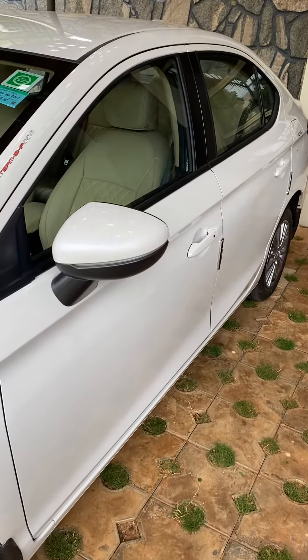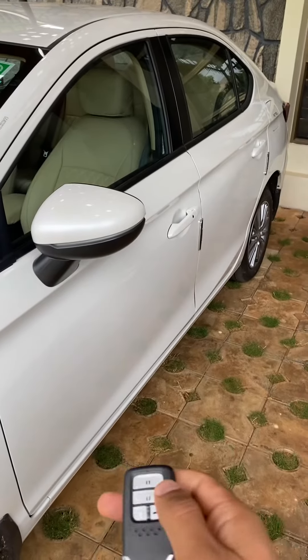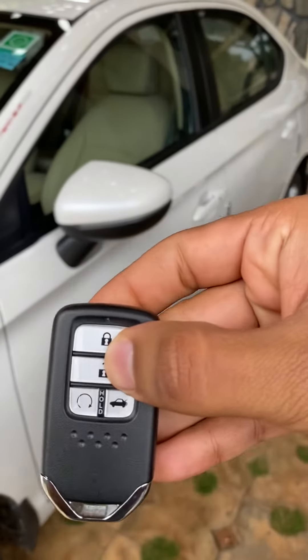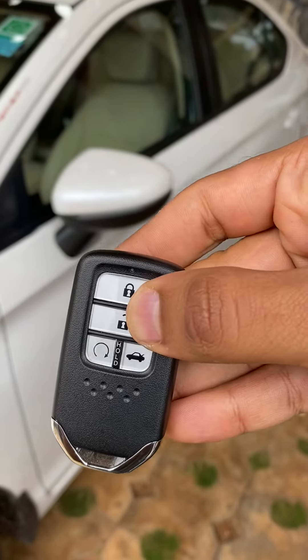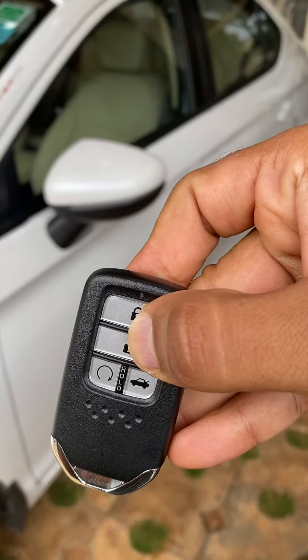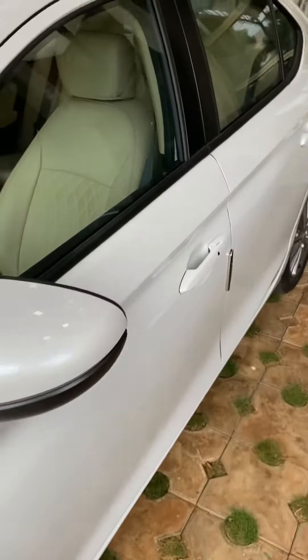All you need to do is press both the unlock and lock keys together until you find the red light blink. There it is — yep, the feature is now disabled.